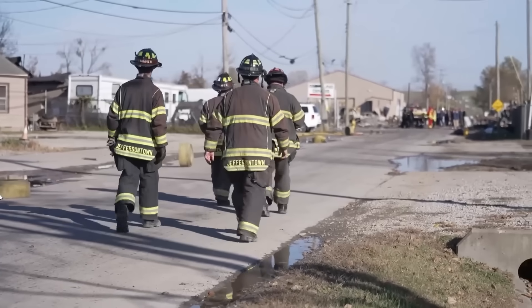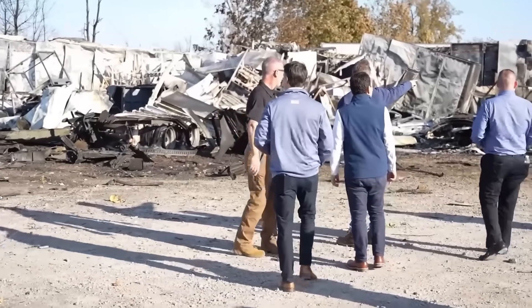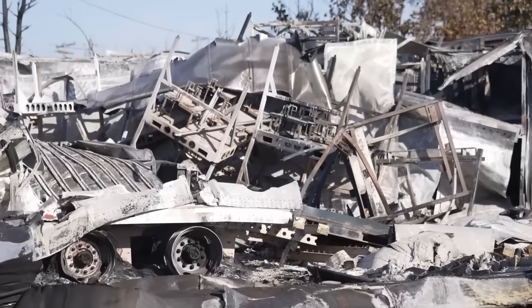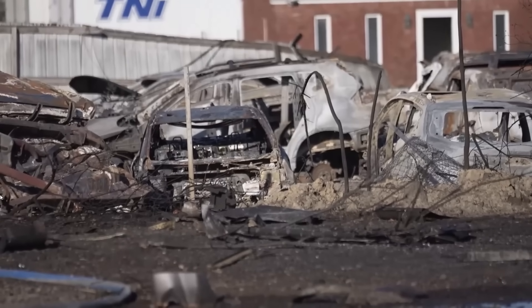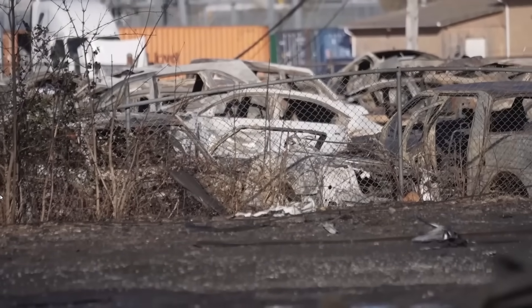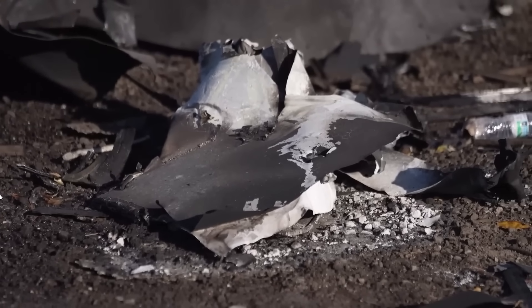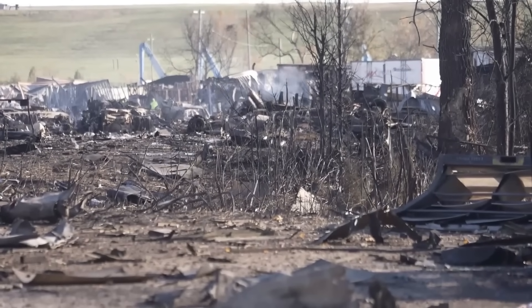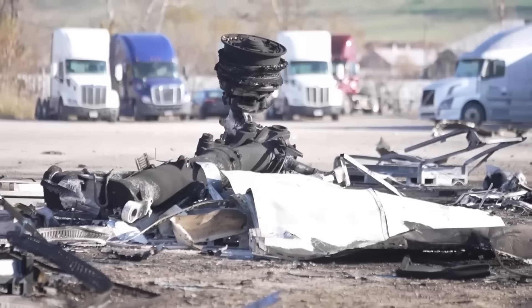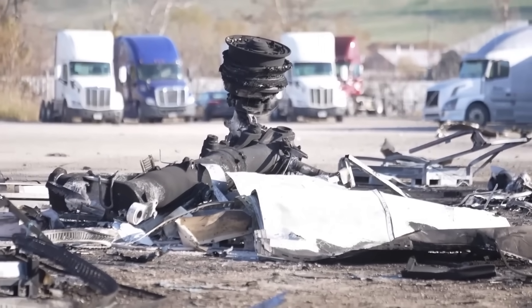In the end, this tragedy highlights a hard truth about aviation: safety systems can only protect you if failures stay isolated. The MD-11 was built to handle one engine loss, even a fire, but Flight 2976 lost far more than that — thrust, hydraulics, and structure all in one violent instant. When aging metal, extreme heat, and sheer mechanical force collide, even the most redundant design can unravel. That's the brutal reality investigators are facing, and it's why this case will redefine how we think about the safety of the global cargo fleet.